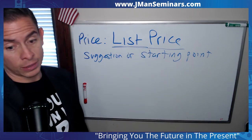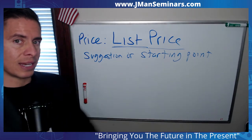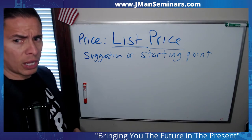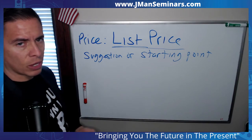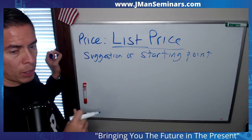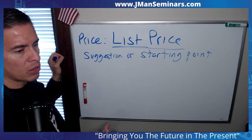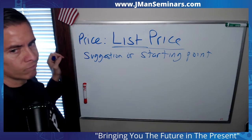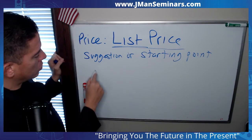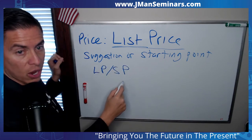Unless your market's different, I can tell you nothing's selling for the list price. What you need to do is go back and analyze the data. If you have good relationships with your fellow agents, you could call on pendings and ask what that one sold for — just give me a range. Take a few hours and look at what the list price was and what the sale price was. That's called the list price to sales price ratio.